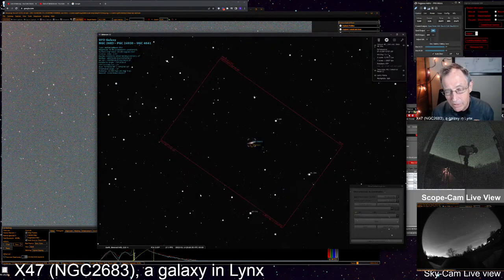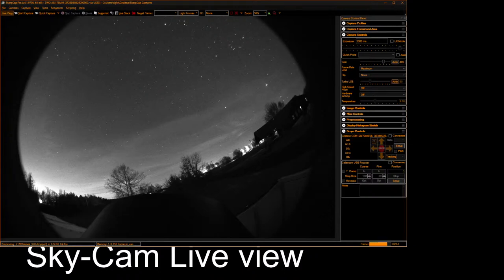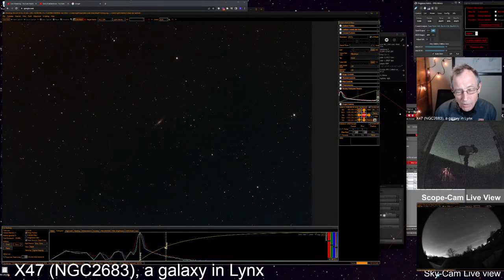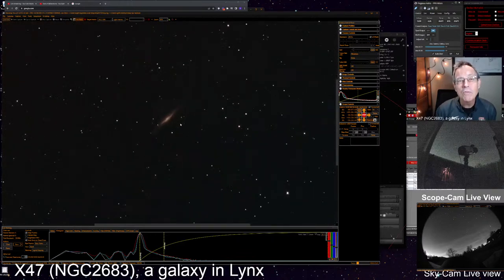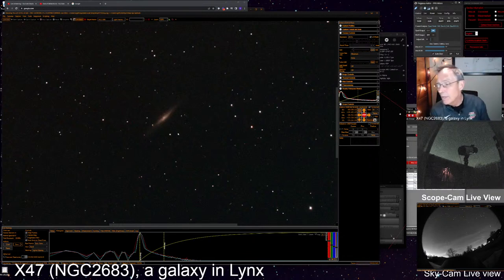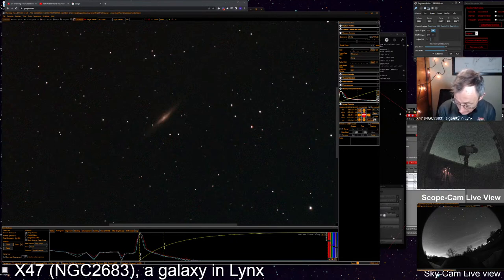We're looking in the constellation of Lynx — there are some slide screens and what appear to be some clouds on the horizon, but in spite of all that we're still able to pick this out and peer through the mist to see this UFO Galaxy. That's 100% just for perspective. Wow, that's a beautiful galaxy — I can see why Stephen James O'Meara would put this on a list of hidden treasures. This is X47.